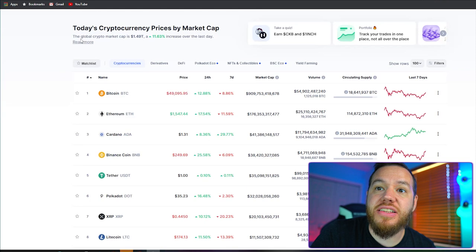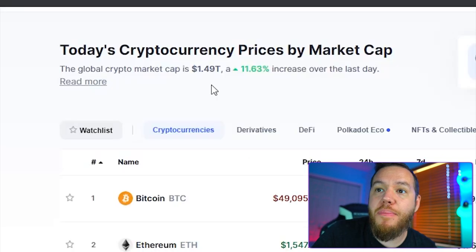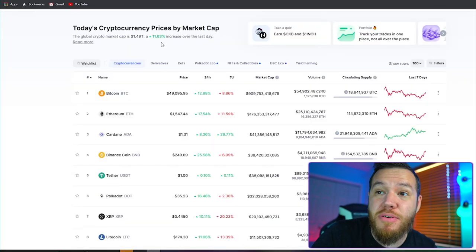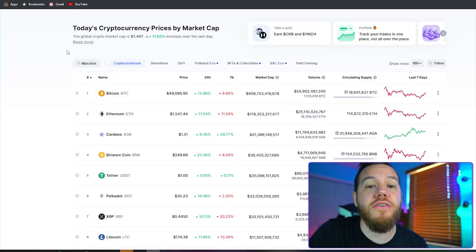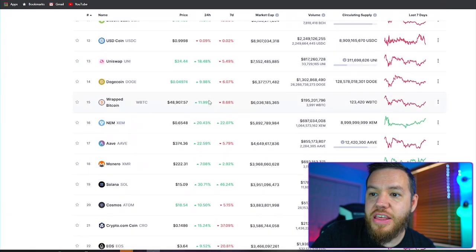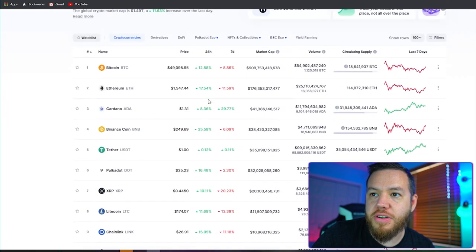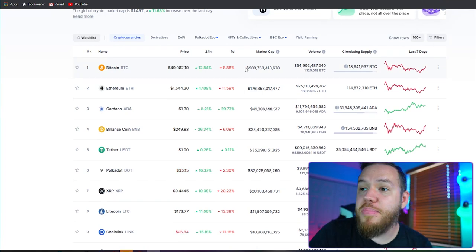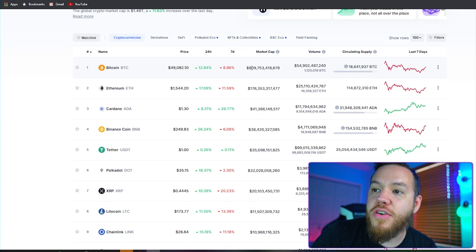Let's go ahead and look at the overall market. Today's global crypto market cap is at $1.49 trillion, which is up over 11% over the last 24 hours. Basically everything is green so far today. Bitcoin is up about 12.8% and Bitcoin's market cap is now over $900 billion — about to hit that $1 trillion very soon.